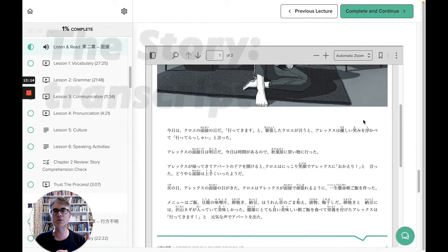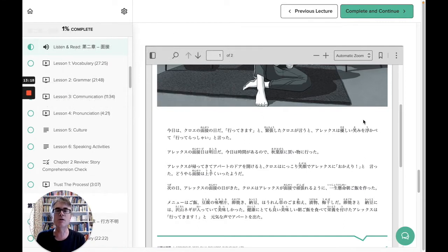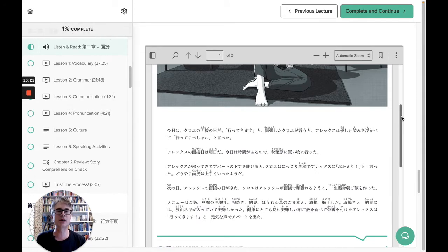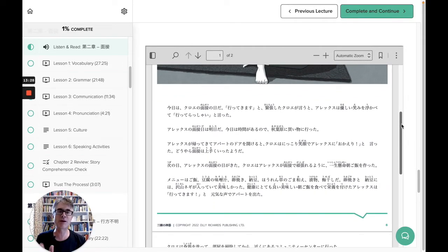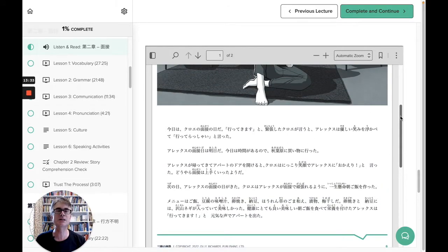I've moved over to Uncovered Intermediate Japanese to look at the reading stage of each chapter. What you get here is a PDF of the text of the audio that you've just listened to — each one is about 550 to 650 words. In Japanese, of course, you have the issue of the writing system.